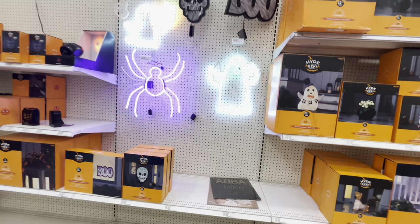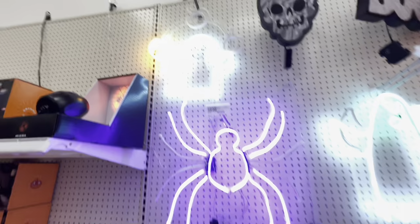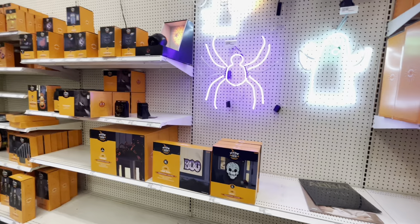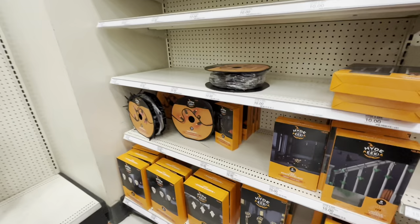I guess they're bringing more lights out. Look at these — the ghosties move and wave hi — $35. The spider is $35. The ghosty juggling pumpkins is $35 — I want them! I don't see any stock, I think they're still putting it out. They have more projection lights, and a fog machine for $35 — the liquid is $7. More projection lights, Halloween lights, and stake lights for $25. More costumes over here.